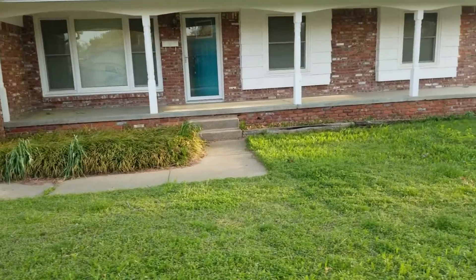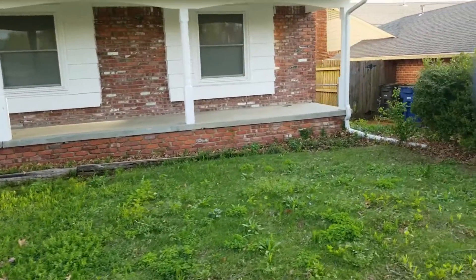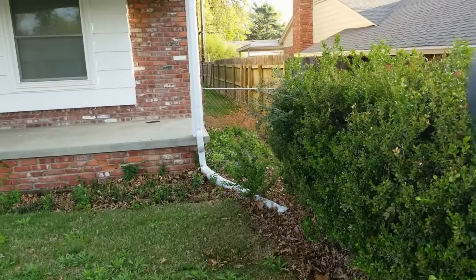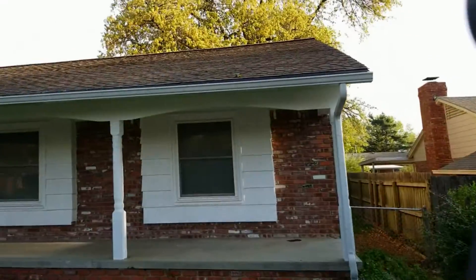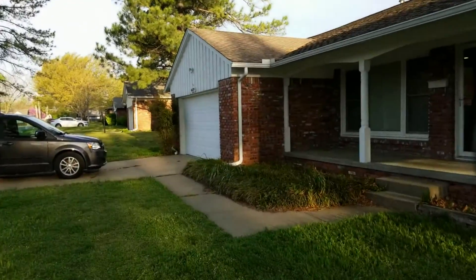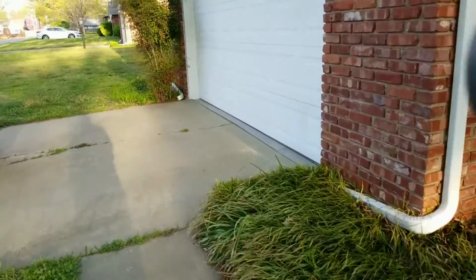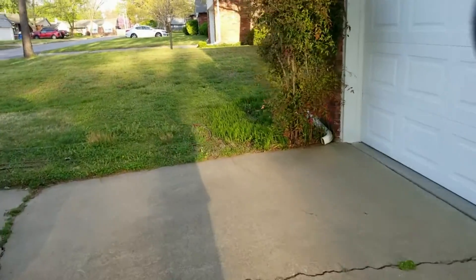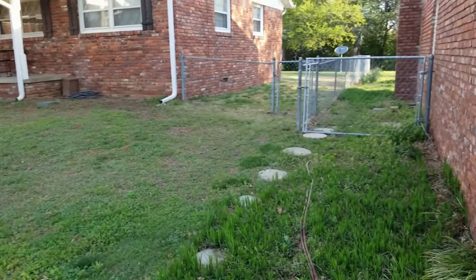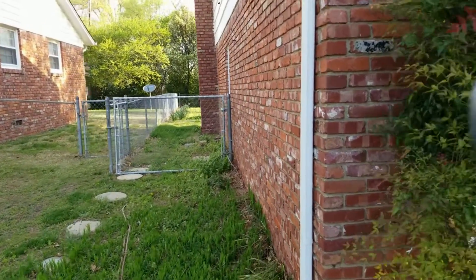The lawn does currently need mowed but otherwise is in good maintained condition. Side fencing is upright and intact. Roof appears to be in good condition — no shingles missing or bowing. Nothing on the front porch. Walking over to the other side of the property. Gate is functional and no debris on the side of the house.